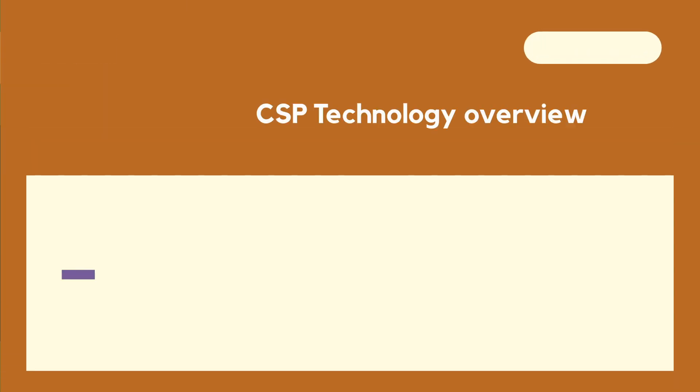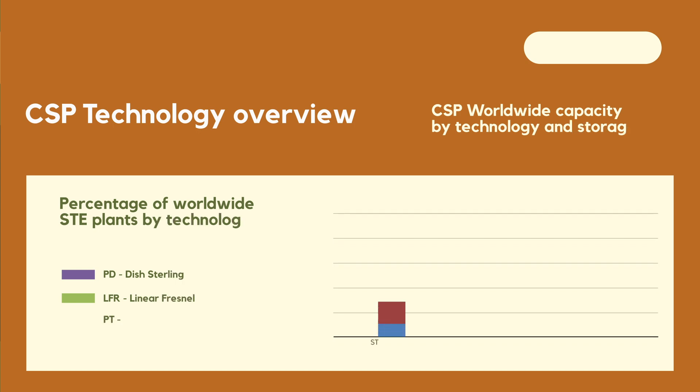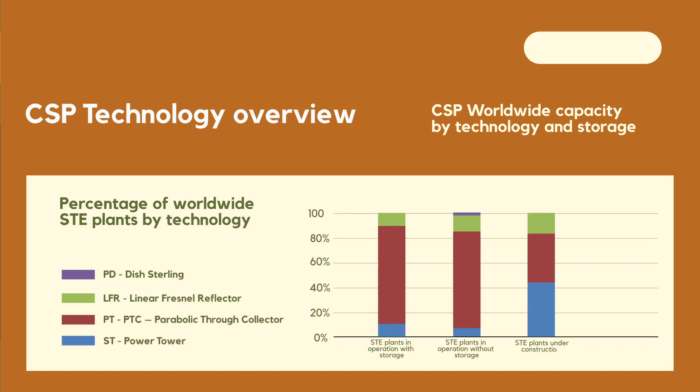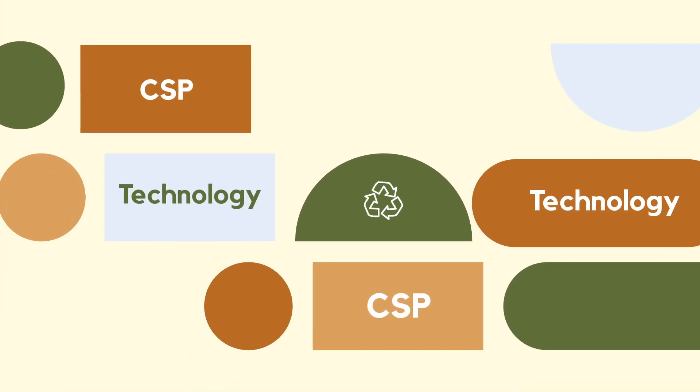This is the percentage of technology throughout the world, with and without storage. In red we can see the parabolic troughs, followed by the linear Fresnel, and after that the power tower technology, and to a very small extent the dish Stirling.